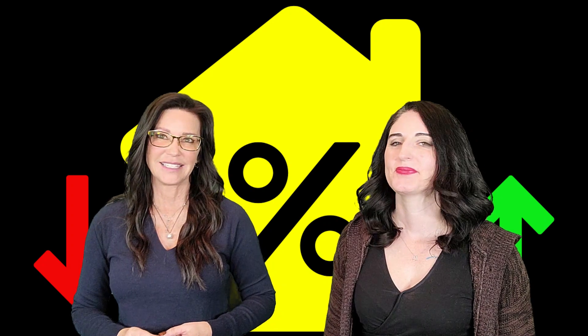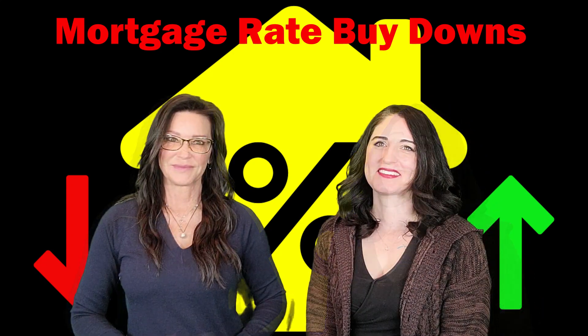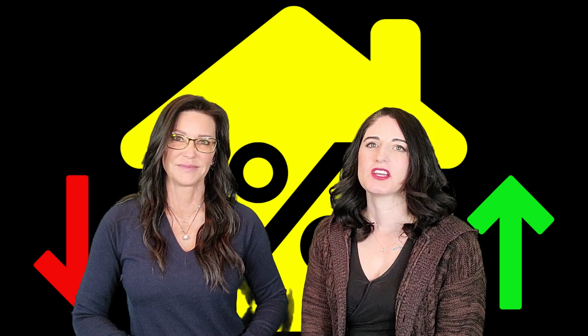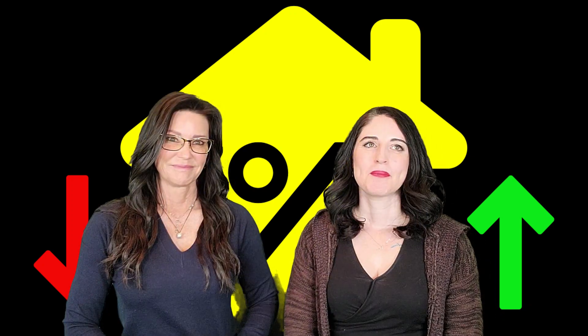Hi everyone, I'm Lisa and I'm Jessica and we are the Balanced Real Estate Team in Prescott, Arizona. In today's video we'll cover information about buy downs and what that means. It's no secret that buying a house is an expensive undertaking. When you get a mortgage, you're not only committing to paying the purchase price of the home, you're also agreeing to pay for the privilege of borrowing money. It might seem like you can only hope that interest rates are low, but by paying more money upfront you can ensure your mortgage payments are more manageable in the future.